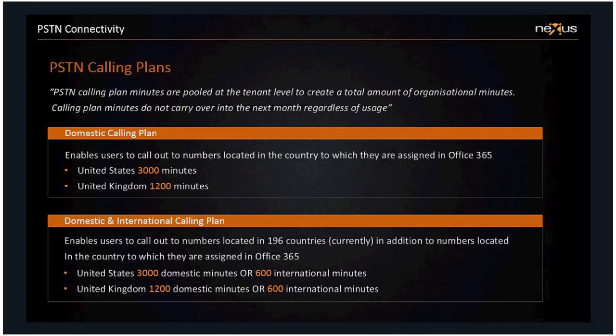On to PSTN calling plans. Every user needs a PSTN calling plan license, and there are two SKUs: a domestic calling plan and a domestic and international calling plan. If a user has the domestic calling plan, they can only make calls to national and local numbers. With the domestic and international plan, they can also make calls to international numbers in 196 countries. If you're planning to call a country outside those 196, you would need consumption billing. The UK gets 1,200 domestic minutes or, if on the international plan, 600 international minutes as well.